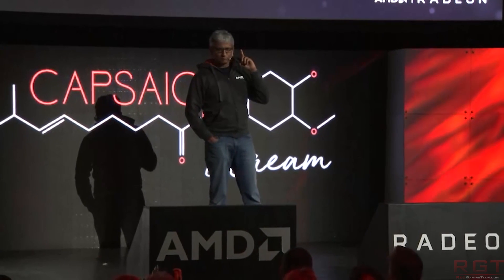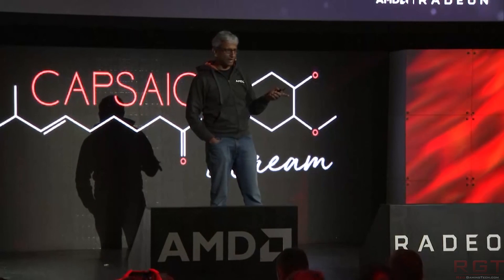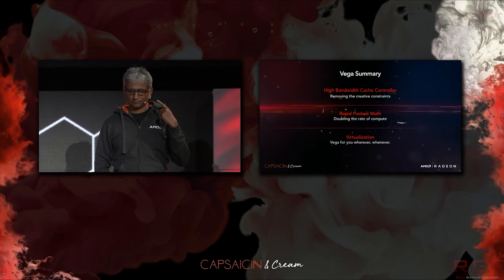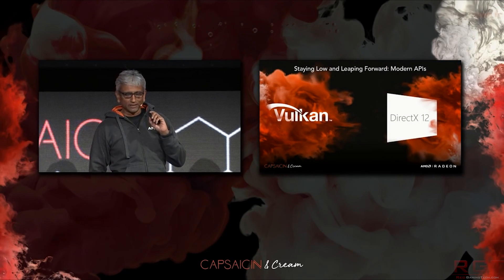Now we're going to discuss an event conducted by Hard OCP. They were given an RX Vega system — not the Frontier Edition — and a GTX 1080 Ti. They stripped the systems down, reformatted them, installed their own version of Windows. The Vega drivers were provided by AMD themselves, and while AMD supplied a GTX 1080 Ti, Hard OCP chose to use their own card to avoid any funny business. They then asked 10 gamers to play on both systems.